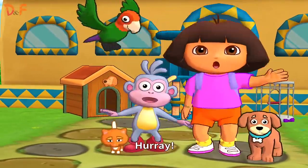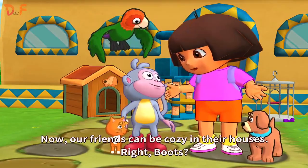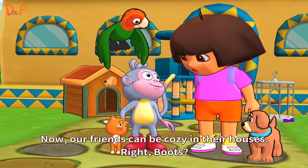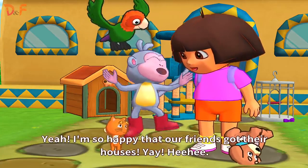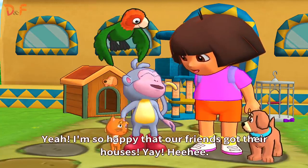Hooray! Now, our friends can be cozy in their houses! Right, Boots? Yeah! I'm so happy that our friends built their houses! Yay! Hooray!